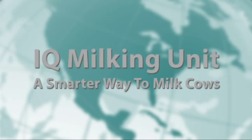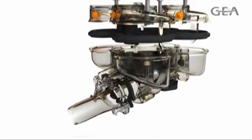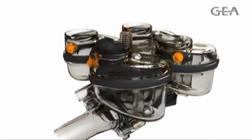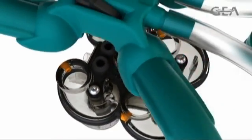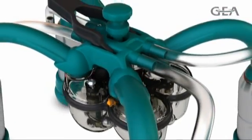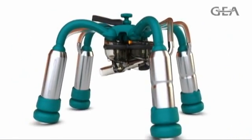IQ Milking Unit — a smarter way to milk cows. Welcome to a new age in milking equipment technology. Welcome to revolutionary innovation and intelligence. Welcome to IQ Milking.